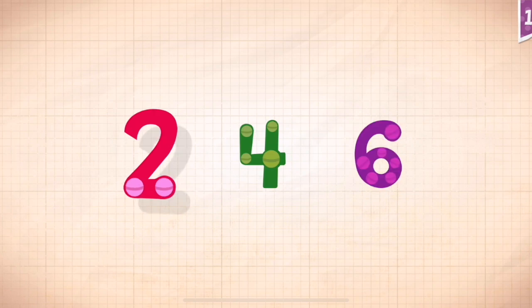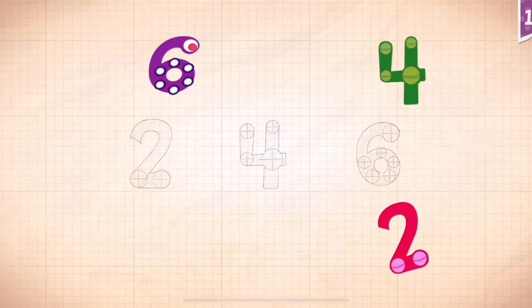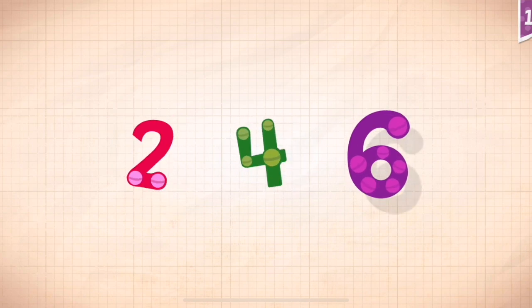Count by twos: two, four, six. Two, two, two. Four. Four. Six. Six. Two. Four. Six.